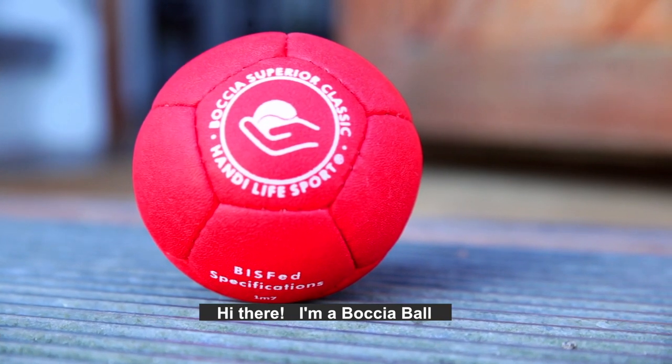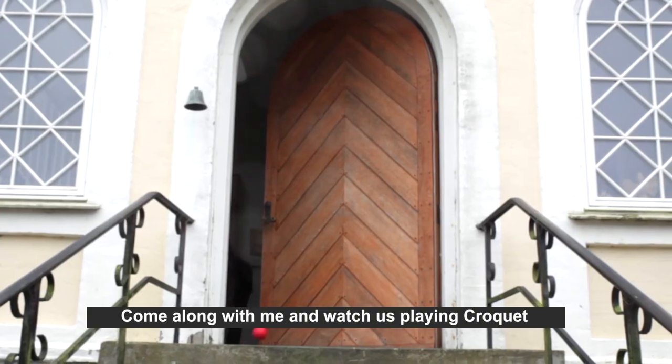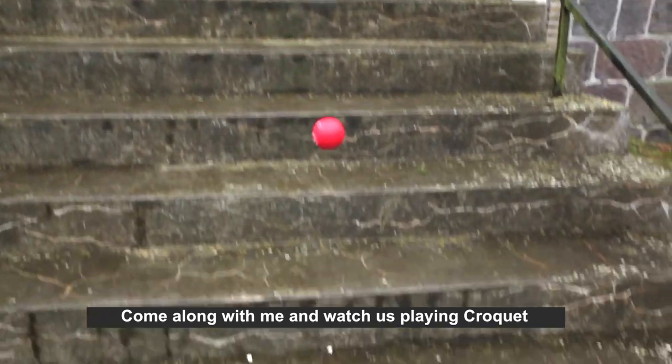Hi there, I'm a Botchable. Come along with me and watch us play croquet.